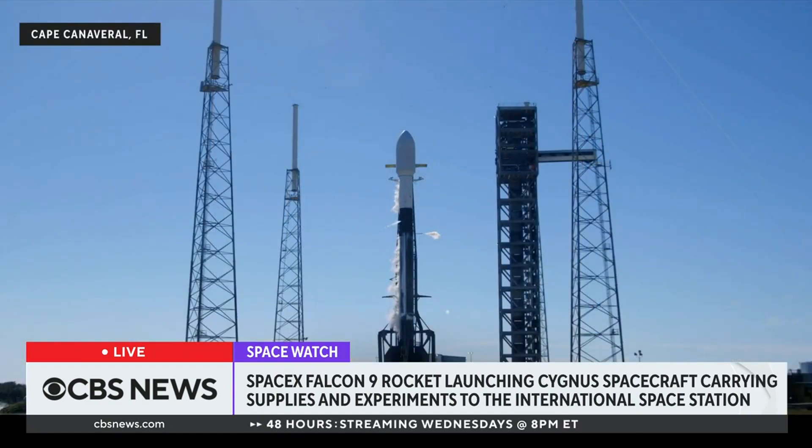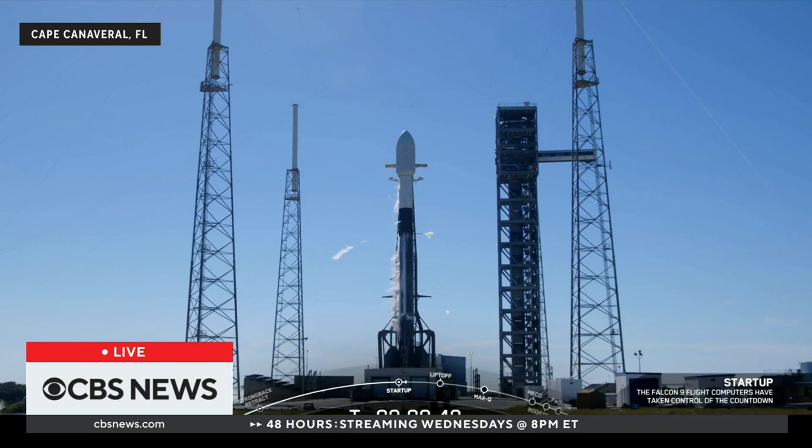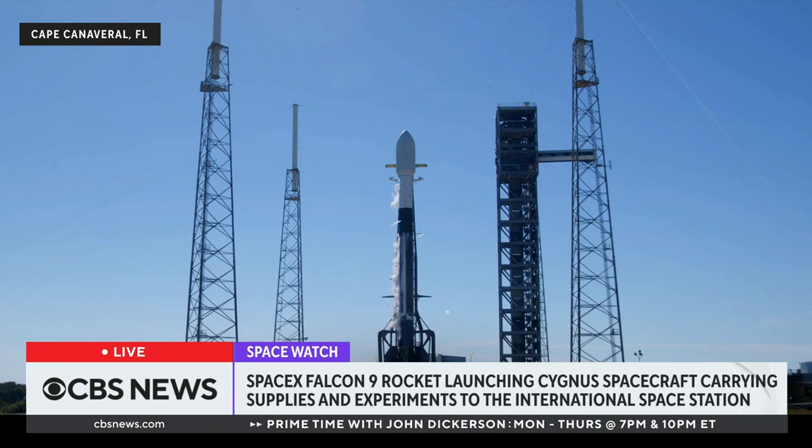Let's watch and listen. Falcon 9 is now transitioning to internal power. The Falcon 9 computers are in final pre-launch checks, instructing the rocket through the last seconds before liftoff. Both stages now being pressurized for launch. The range remains go for launch — a pristine day for a launch from the Space Coast.